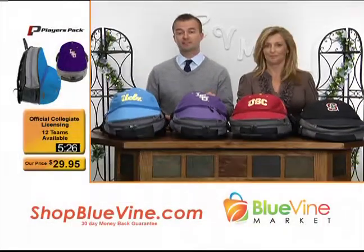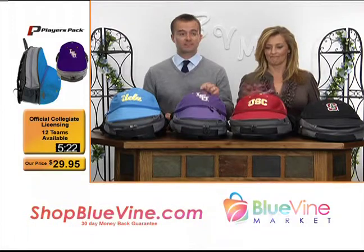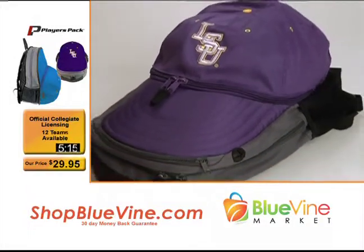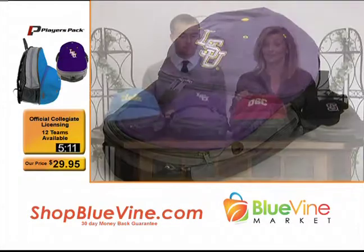We have specialists that go all over the globe to find you the WOW Factor products — things that you've never seen before or you are the first one to own. And this product I'm very excited about because I am a sports fan, and this is a sports product. This player pack is the first time you've ever seen anything like this.